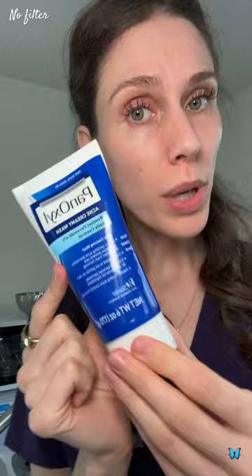If benzoyl peroxide is a little bit too drying, you can also go for something like salicylic acid. You might also know this as BHA, or beta hydroxy acid. This is great.